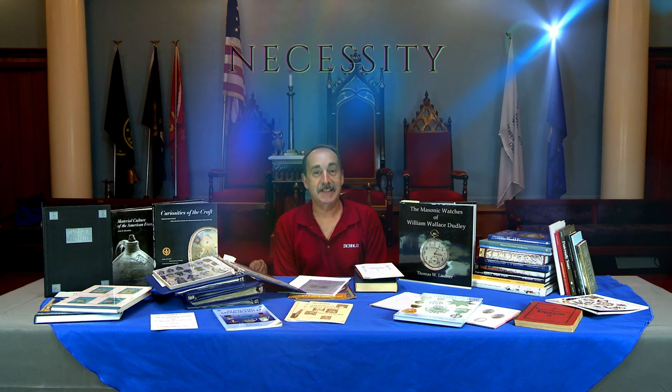Good day. Welcome to another episode of Masonic Curators. In some of our past episodes we briefly spoke about the necessity of doing research on Masonic memorabilia, and you may ask, how am I going to do research on items?